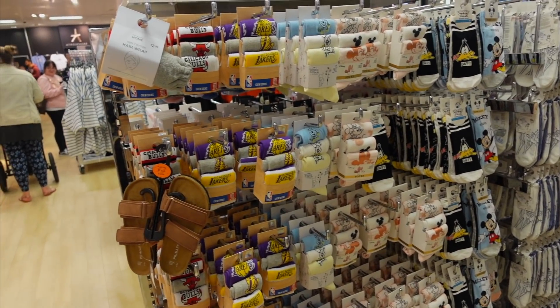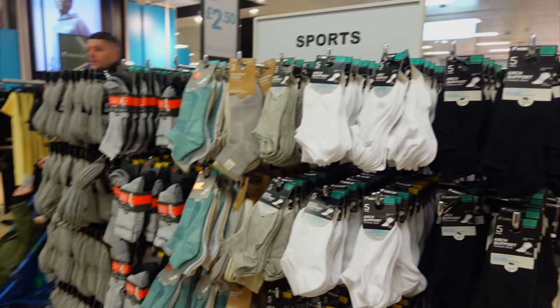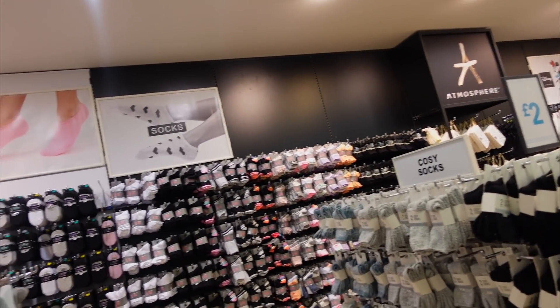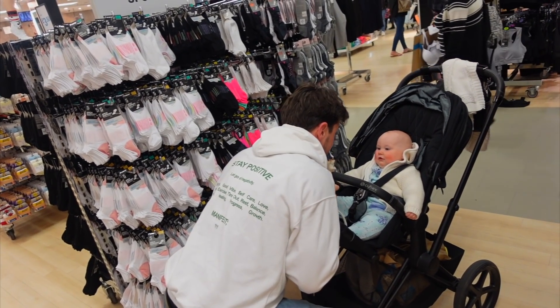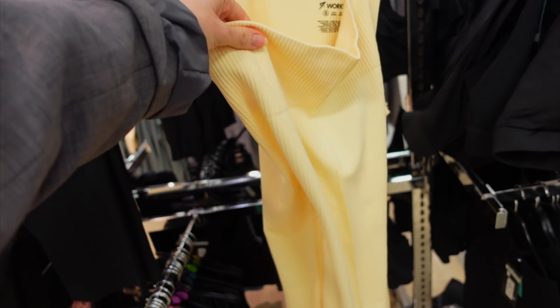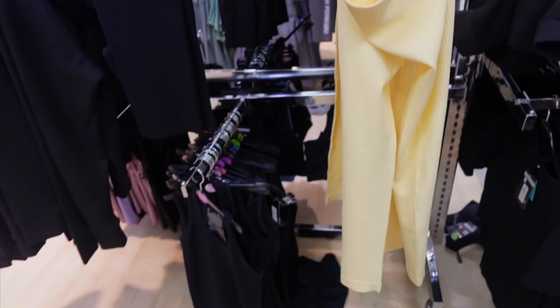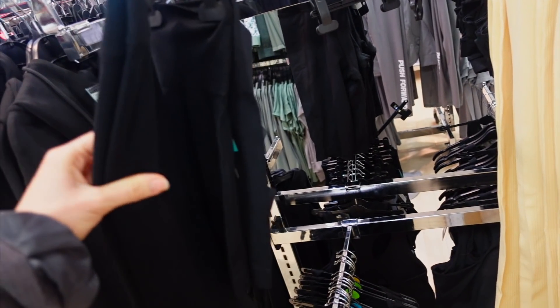They've got Lakers socks Spencer would like! We've got all different socks, sports socks, the whole back wall of socks. We're going over to bras and knickers - I don't want to film too many people. Just quickly, look at these workout leggings - they're seamless and ribbed, really nice! These cycling shorts are thick - they're nice, Spence!